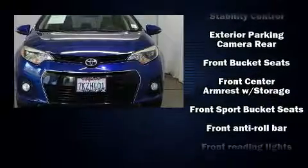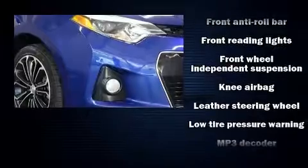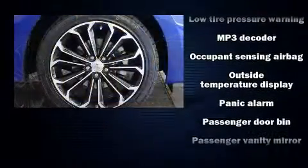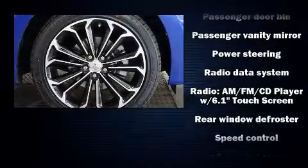Passengers are protected by various safety and security features including dual front impact airbags, head curtain airbags, traction control, brake assist, ignition disabling, and ABS brakes.